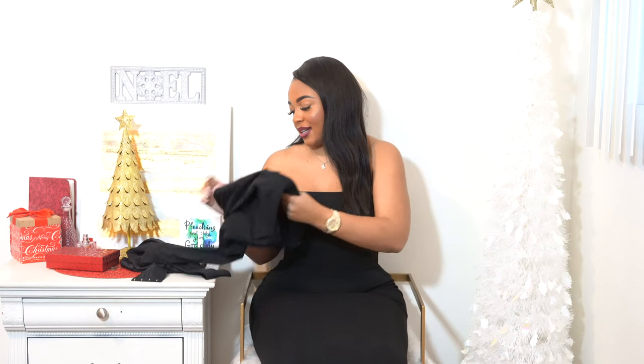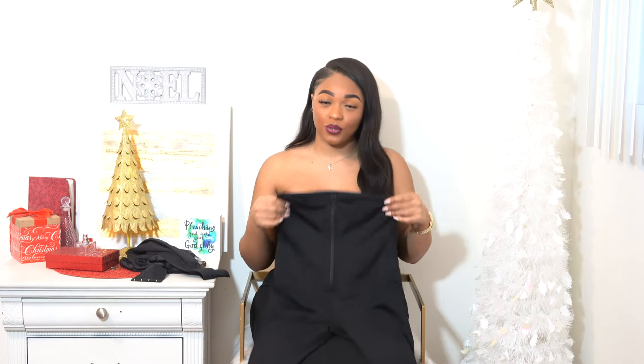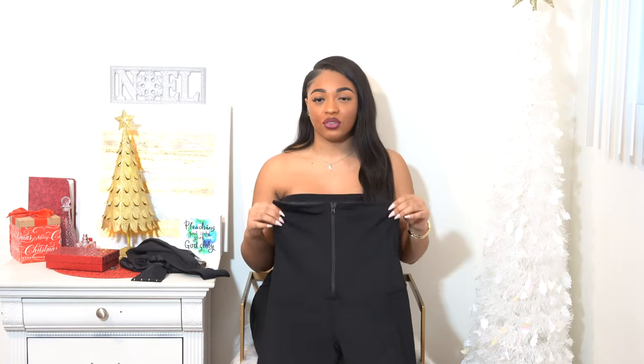My next favorite shapewear — and this is in no specific order — is the Extreme Curves leggings with the built-in waist trainer. This is my most recent review and my newest shapewear added to my collection, but it was so comfortable that it immediately became a favorite as soon as I tried it on. What I really like about this is that it has a zipper. I love zippers. Sometimes the zippers can still give you a line, but not nearly as much as hooks would.